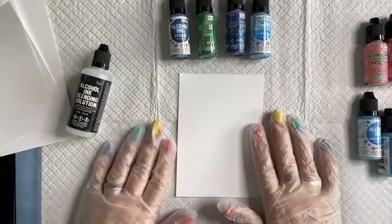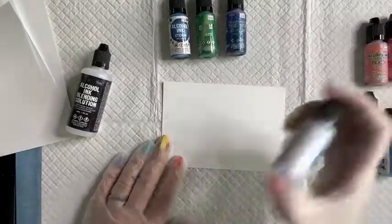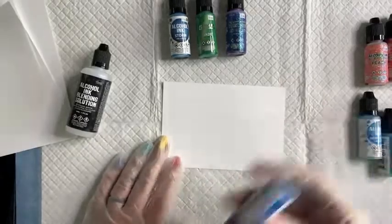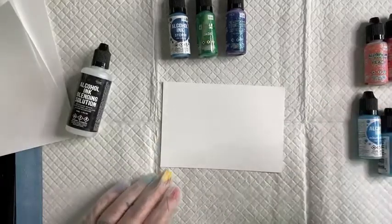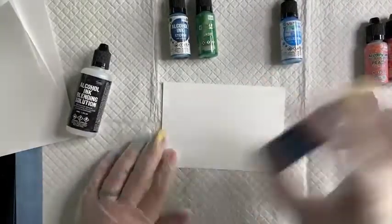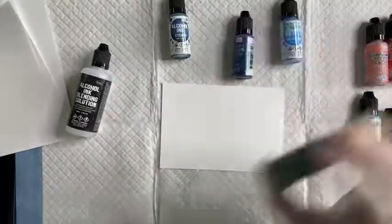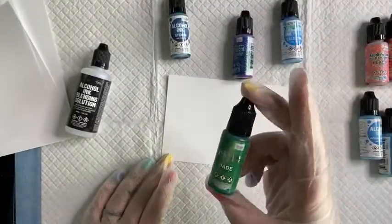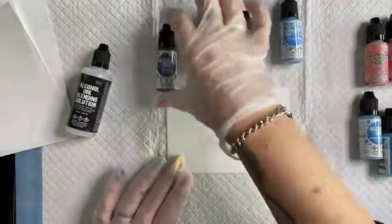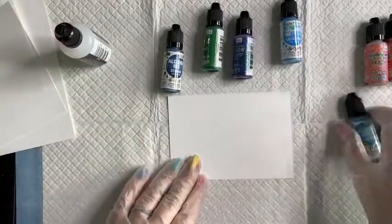Let me have a chat about the different sorts of alcohol inks. We have a metallic alcohol ink, a glitter alcohol ink, a plain alcohol ink, and a pearl alcohol ink — these are the main four available on nataliemay.com.au. The pearl is exactly that — when you give it a shake you can see the pearl in the bottom. They leave a lovely pearlescent finish.